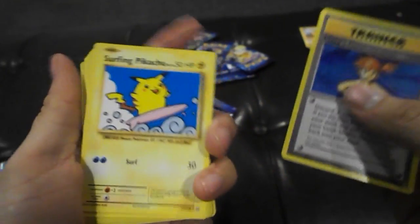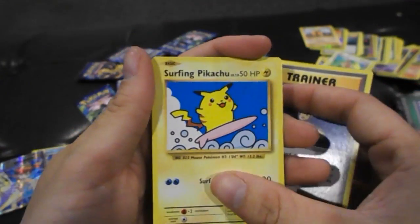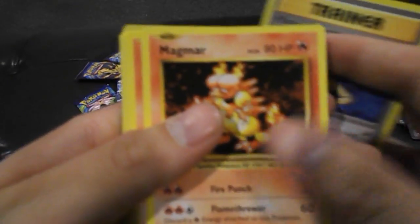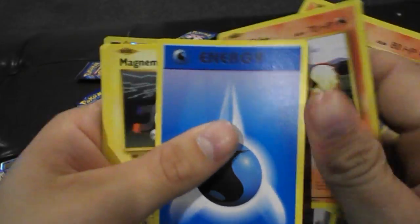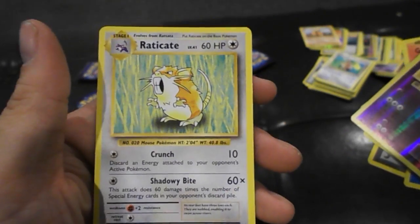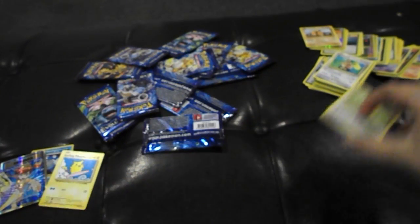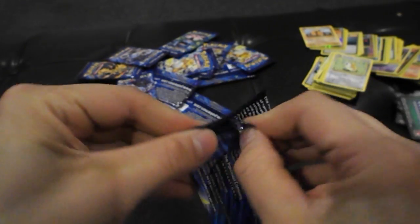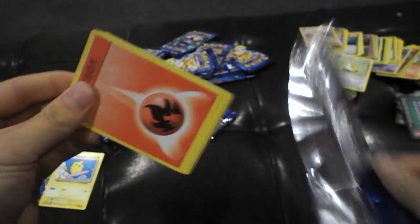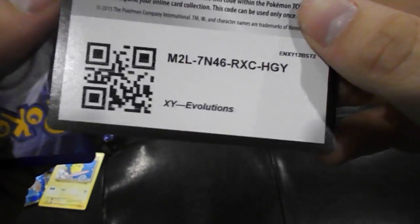Misty's Determination — oh there it is! Surfing Pikachu! There's one of those secret rares. It's kind of cool, I'll put that off to the side. I remember those from back in the day. Magmar, Growlithe, energy, Magnemite, Charmander, Seel, Reverse Holo Nidorino — and another regular rare. There's another code card for you guys.